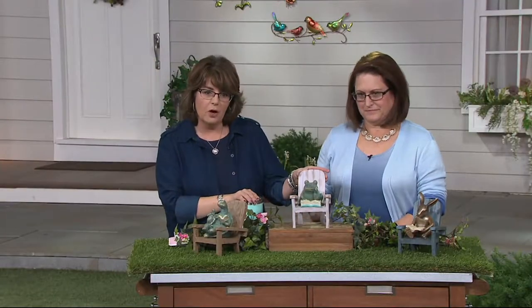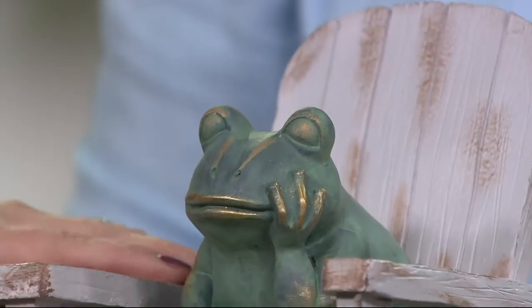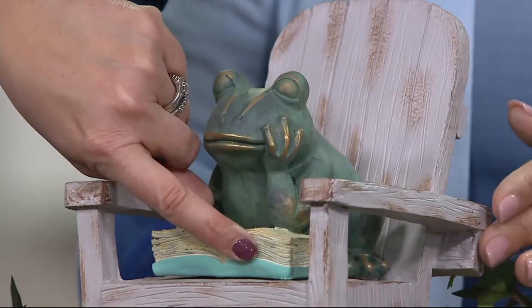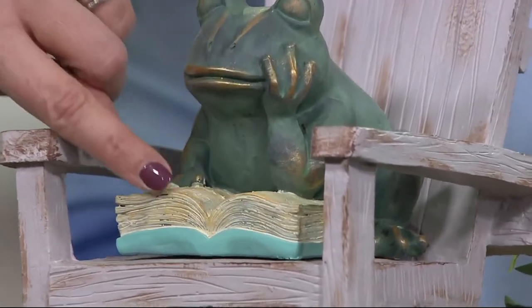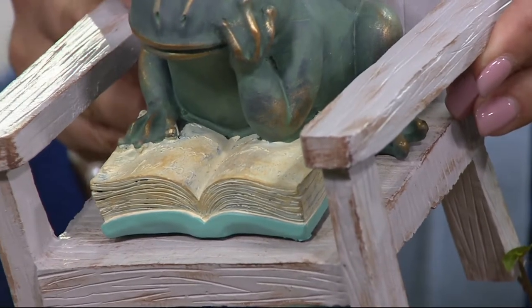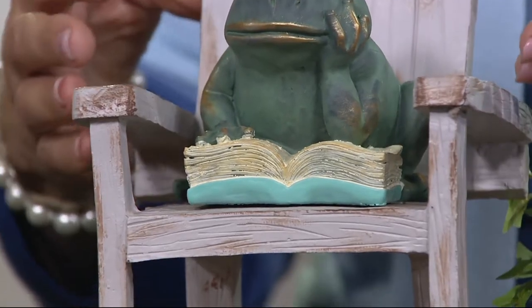Then we have the frog. Love the little frog. The frog is done on kind of a whitewashed chair, looking very deep in thought, head on his hand. Look at the way they even did the pages of the book — they look like they've been turned and kind of rumpled a little bit, and there's even writing on there too. So it's really just done in such great detail and done in resin, so it's fine to leave outside but with really beautiful details.